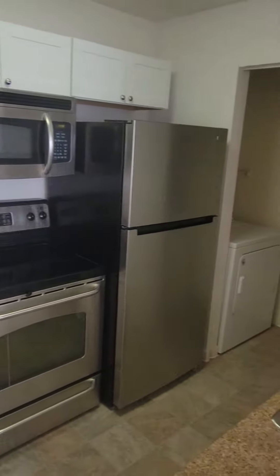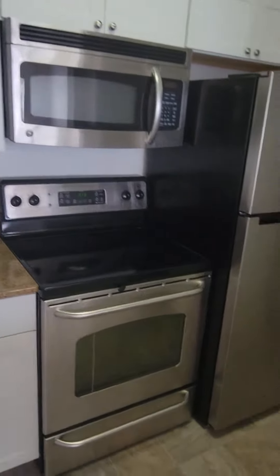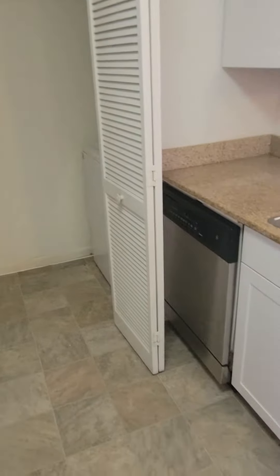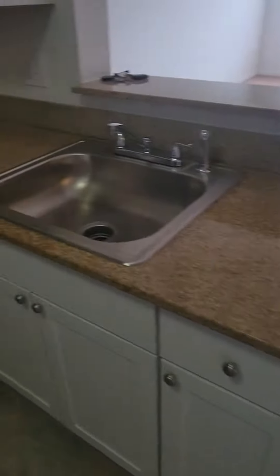The kitchen is fully equipped with an electric stove and oven, microwave, brand-new refrigerator, full-size washer and dryer in the unit, dishwasher, and garbage disposal. Granite countertops and brand-new cabinets were just installed.